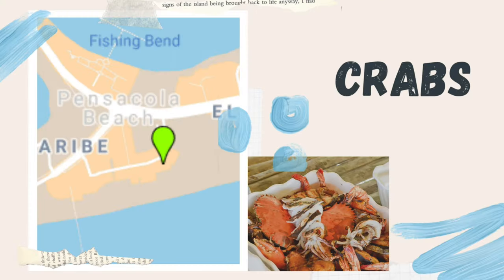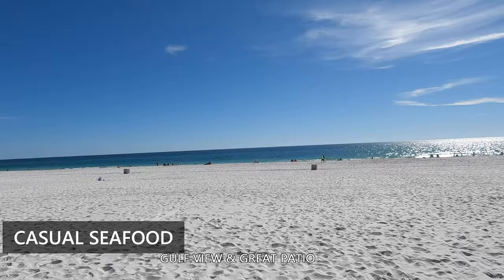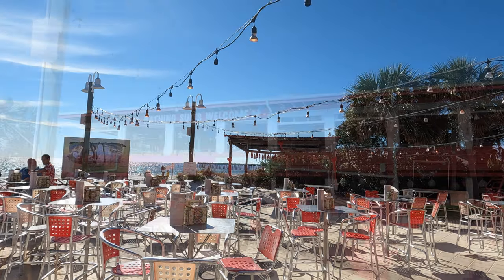Crabs on the Beach. This is a double-decker fresh seafood restaurant with gulf breezes. This is actually footsteps from the Gulf and has a one-of-a-kind beachside patio with music, and they do have a kids playground.